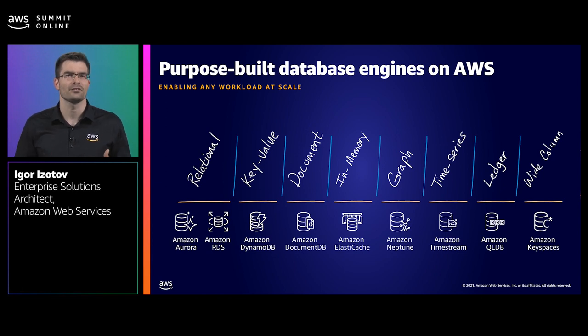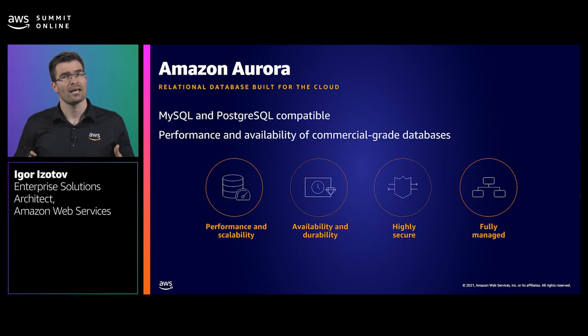Relational databases are pervasive and aren't going anywhere anytime soon. In fact, most applications designed in the last 10 to 20 years rely on relational databases. Whether you're building and modernizing a workload that requires strong consistency and schema, I recommend Amazon Aurora, our relational database engine built for the cloud. We launched Amazon Aurora in 2015 as a managed cloud-native MySQL and Postgres-compatible relational database designed for performance, high availability and durability. By separating storage from the database engine, Aurora can achieve the performance and availability of high-end commercial databases while remaining simple and cost-effective. Aurora outperforms standard MySQL by a factor of 5 and standard Postgres by a factor of 3.